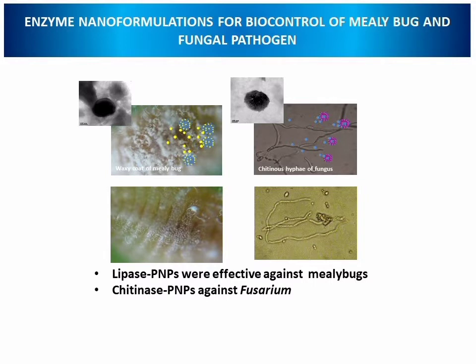Enzyme nanoformulations have been developed for the biocontrol of mealybug pest and for the fungal pathogen. The lipase immobilized polymeric nanoparticles were effective against mealybugs and the chitinase immobilized polymeric nanoparticles were effective against the plant pathogen Fusarium.